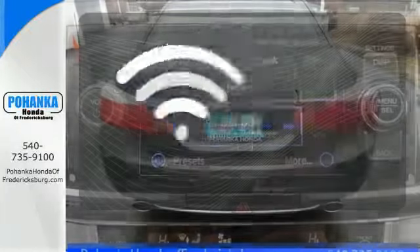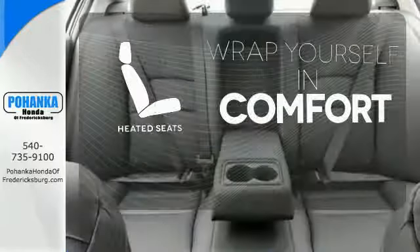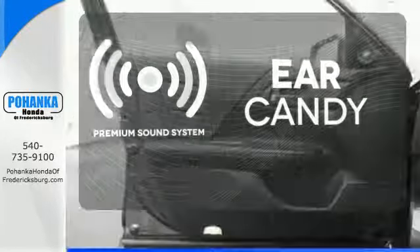Doors open and your path is well lit with HomeLink. Warm off the chills with the heated seats. The premium sound system gives you a rich listening experience.